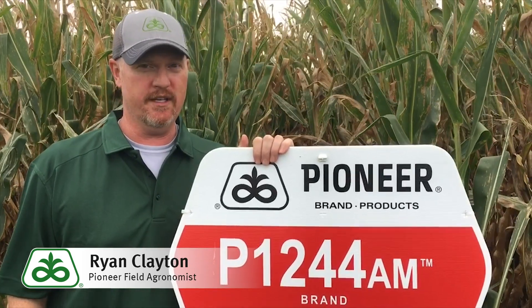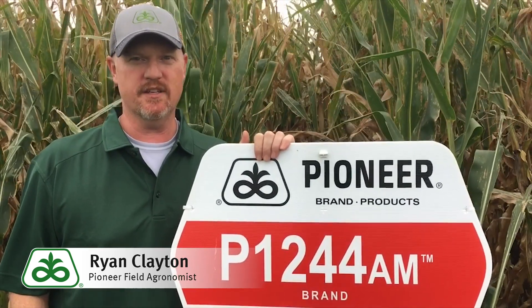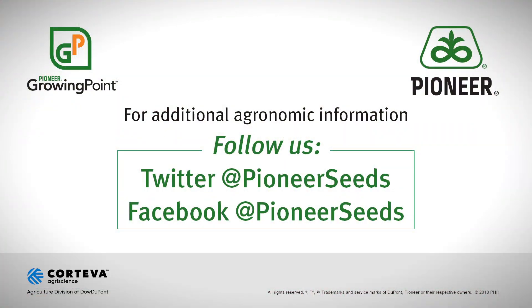For more information on PE 1244 AM, please contact your local Pioneer sales representative. That concludes this Pioneer Growing Point Agronomy video podcast. Visit our page on Pioneer.com and follow us on Twitter and Facebook for more agronomy insights.